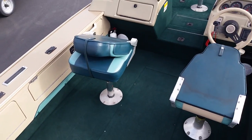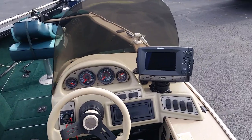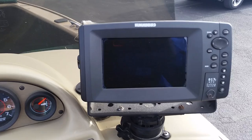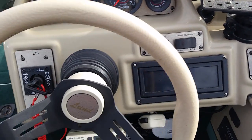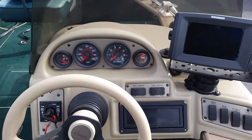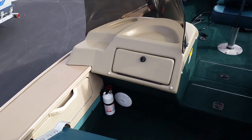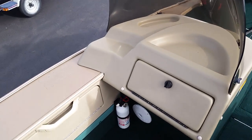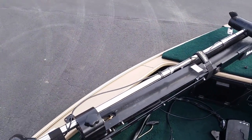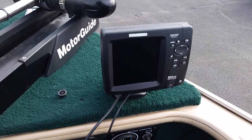The boat is equipped with four fishing seats, a Humminbird GPS and fish finder on the bow, ship-to-shore radio, AM-FM cassette radio, stern and bow live wells, and a cable drive Motor Guide trolling motor with a Humminbird 597 on the bow.